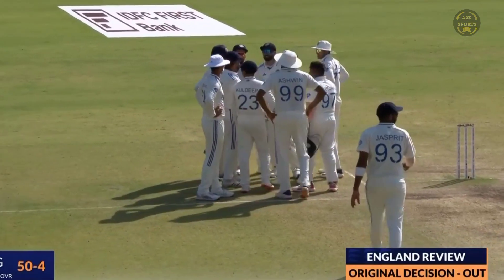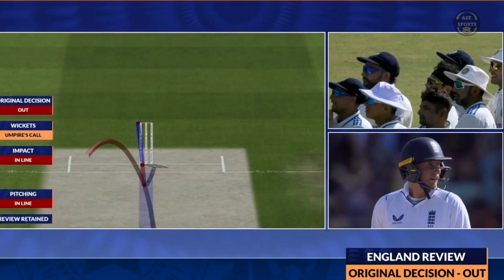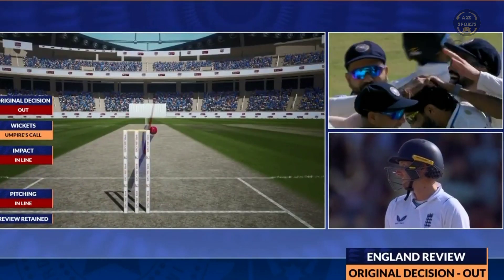TV umpire to director: we have a player review for LBW, original decision is out. It appears there's no back-foot impact issue, impact is in line, and the umpire's call stands — you'll be staying with the original decision of out.